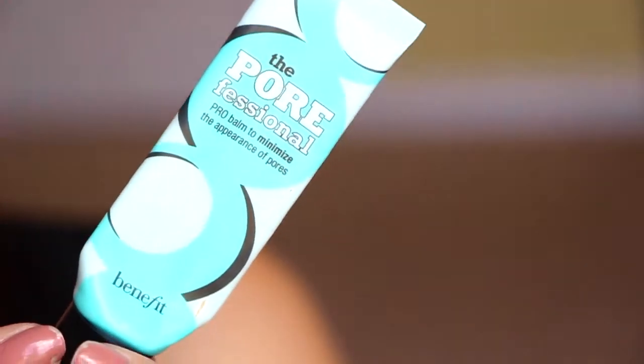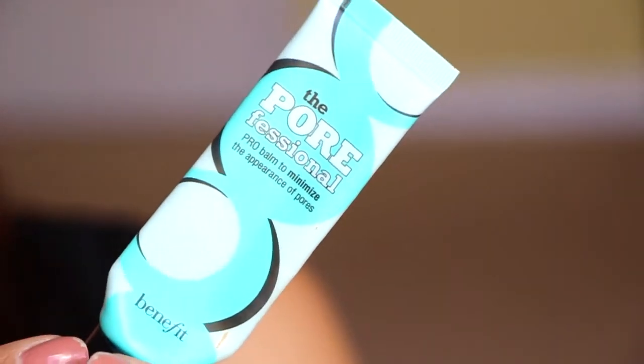Next — I'm almost out and I'm gonna have to do another repurchase — is the Porefessional. I might have one more use in this bad boy. It goes on so awesome; it just feels like you're putting a layer of softness over your face, and it's just fantastic. This is not the full size — it's a bit larger than the deluxe size. It came in a kit that I had purchased. I've gone through I don't know how many of these, and it smells almost like cake in my opinion. I love the Porefessional. It gives a great finish, and it makes your makeup last all day long without getting overly greasy. It's about $32 for the full size, and I think it's so worth it. I got this one with my Birchbox points.